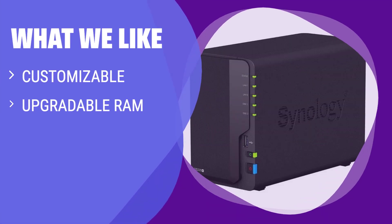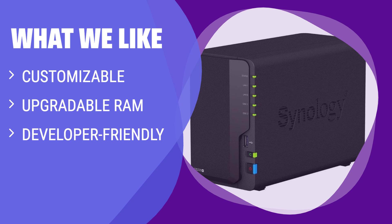What we like: If you're looking for a cloud storage device with more power and customizability, the Synology Disk Station is the way to go. With 2GB of RAM and the option to upgrade to 6GB, you can create a device that works best for your needs. Great for remote access, file sharing, and syncing — perfect for those wanting something with a little more oomph.